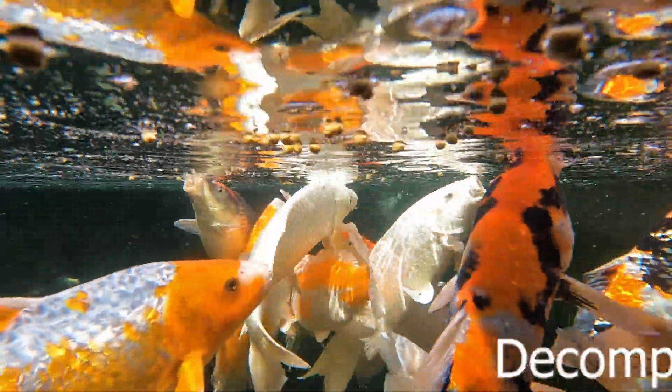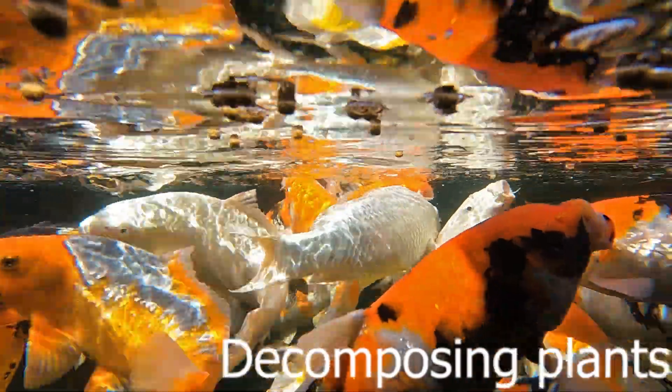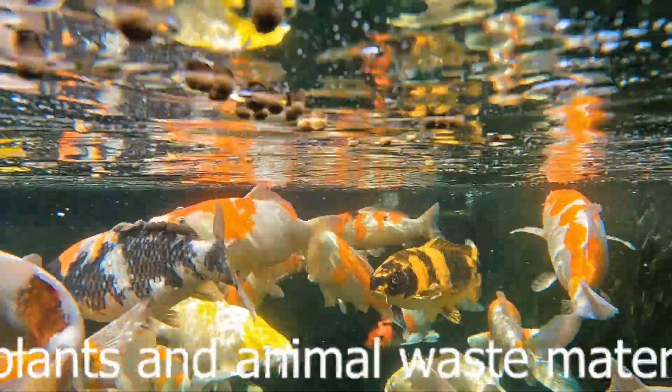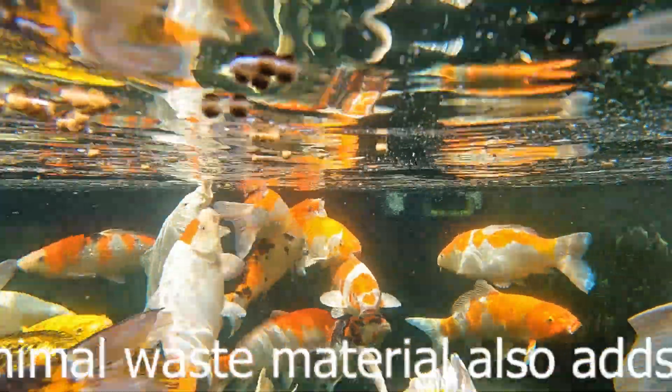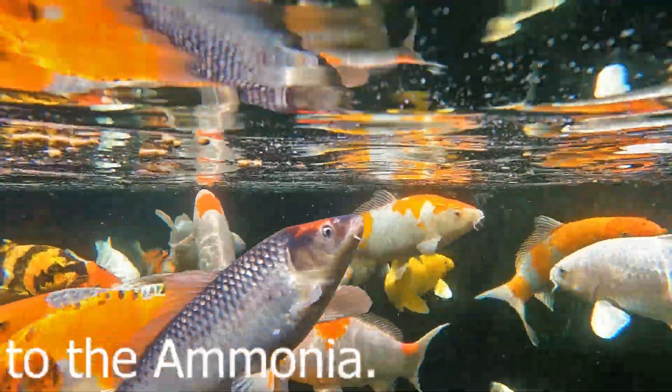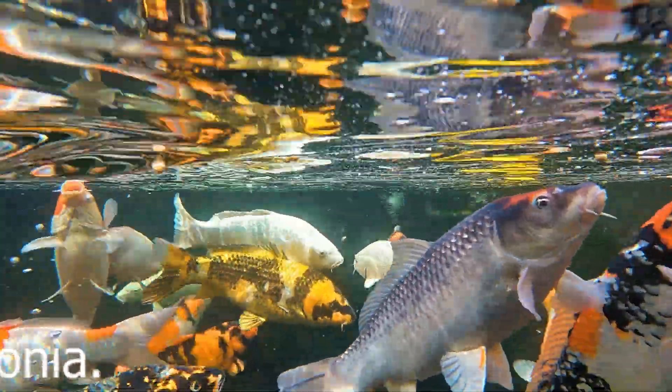It's very simple. Fish expel ammonia through the gills — it's a byproduct of the respiratory cycle. That ammonia, if it's allowed to become concentrated, would very quickly poison the fish. It would burn the gills, damage the fins, and the fish would very quickly become extremely unwell.